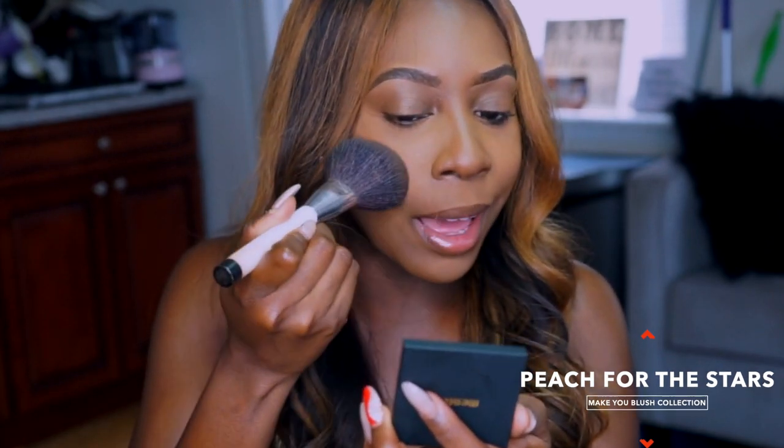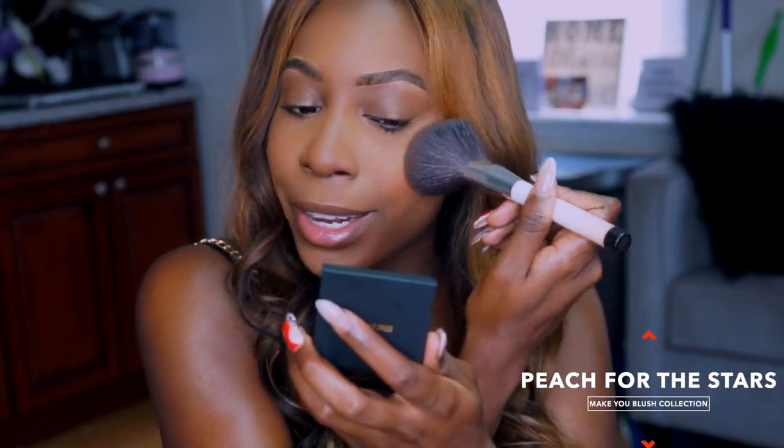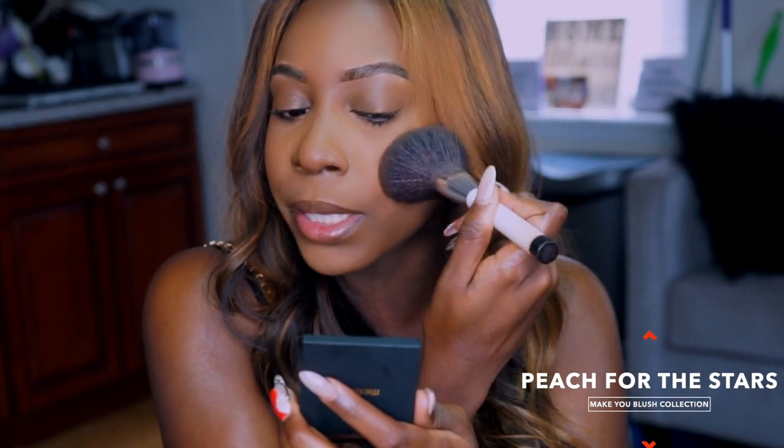I've been wearing Peach for the Stars non-stop, no lie. Thank you so much Minted for allowing me to always try your products — I'm slightly obsessed. So these blushes — I'm going to start with Peach for the Stars — they are $22 and you can buy them online.